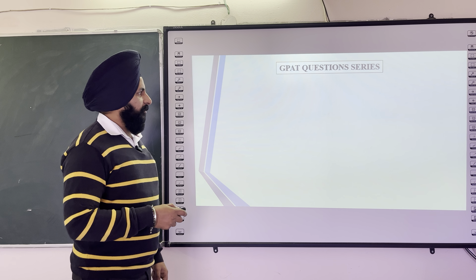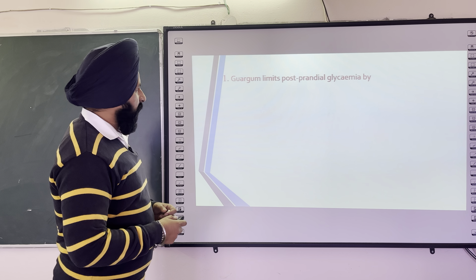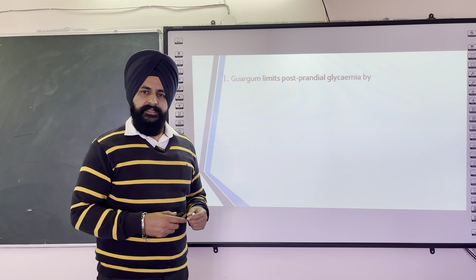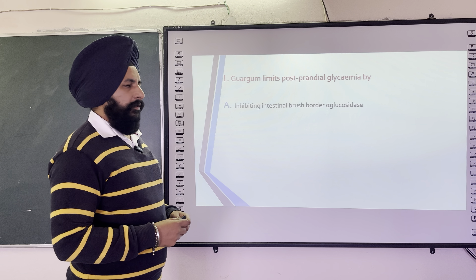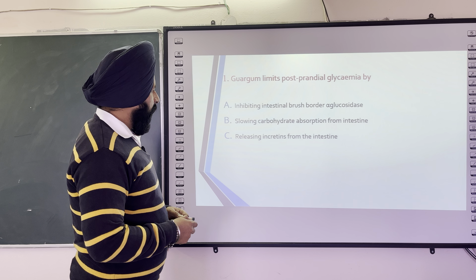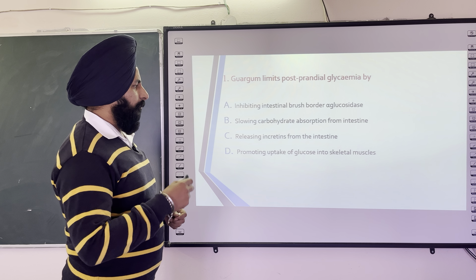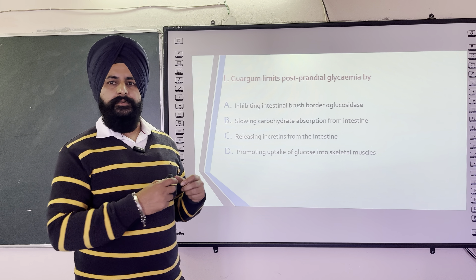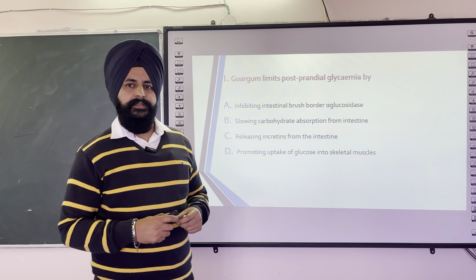The questions for the GPAT series are of different options. The first question is: Guargum limits postprandial glycemia by — the options are: inhibiting intestinal brush border alpha-glucosidase activity, slowing carbohydrate absorption from intestine, releasing incretin from the intestine, and promoting uptake of glucose into the skeletal muscles. You can choose which one is the correct option, because Guargum limits postprandial glycemia, that means glucose absorption.